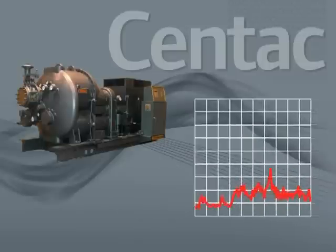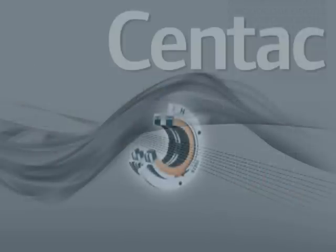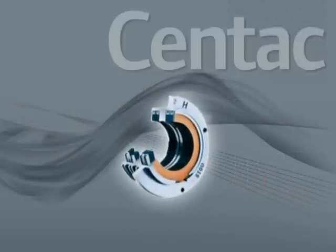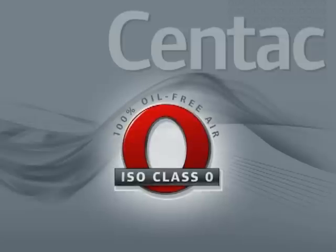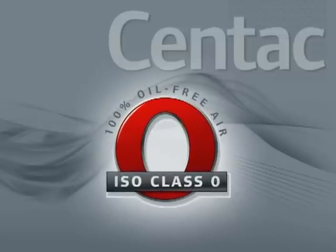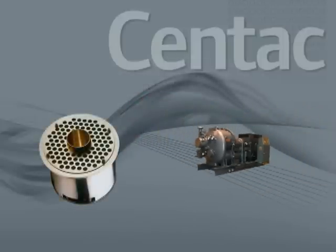CENTAC also featured use of vibration probes for real-time monitoring of critical parameters, carbon ring seals that improve efficiency and rotor stability while decreasing leakage and ensuring 100% oil-free air under all operating conditions, and compact coolers reducing package size by 50%.